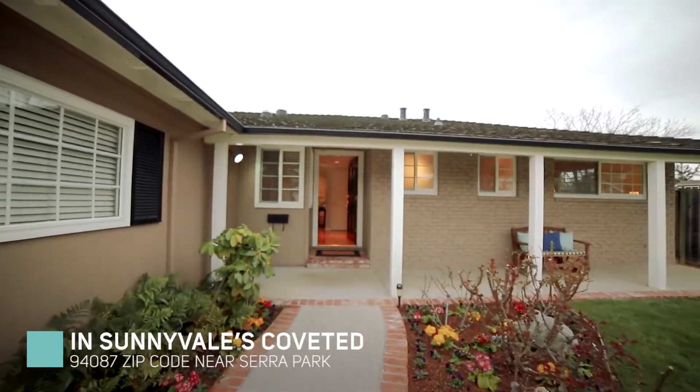Hi, I'm Kevin Swartz with your Dahl Swartz team. Welcome to 1431 Prince Edward Way in Sunnyville. This four-bedroom, two-bath ranch-style home was built in 1960. It has a pool, a nice little grass area in the backyard, and this beautiful front entry.